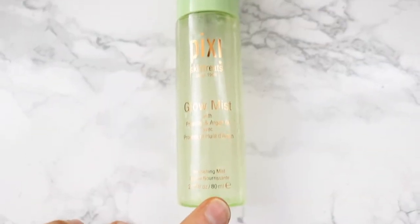Next favorite is the Pixie Glow Mist. You can use it with or without makeup. You do have to shake it because it has oil in it, but it makes your skin really dewy and glowy. If you want that spring or summer glow and dewiness, pick up the Pixie Glow Mist, shake it thoroughly, and spray. I prefer dewiness in summer over a matte finish.